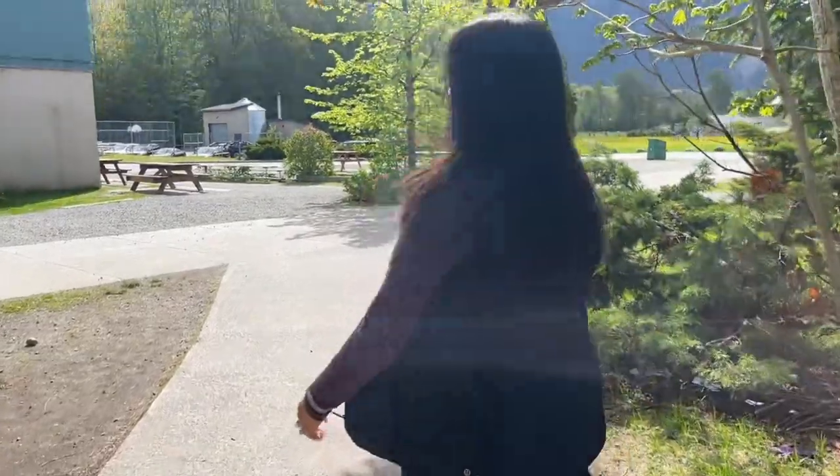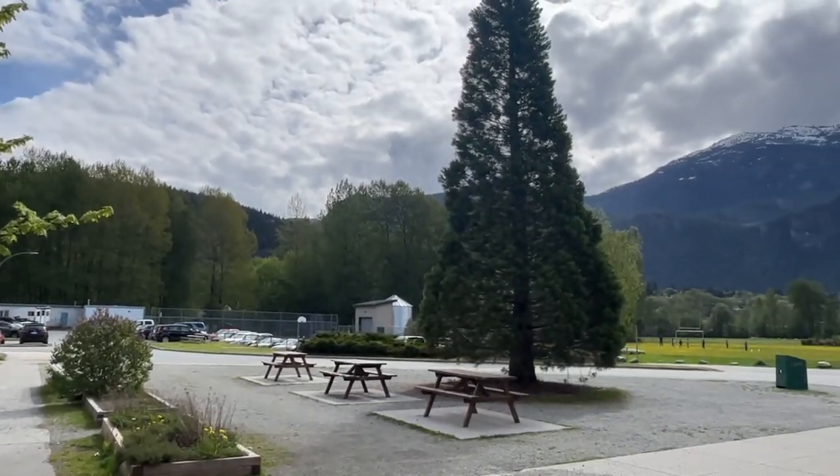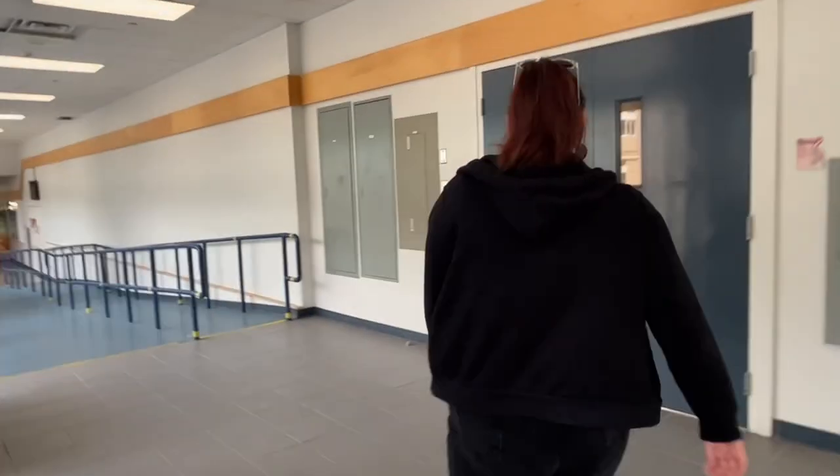So this is where some kids eat their lunch and where you get picked up. Come with me. This is the small gym where the grade 10s are normally located for their gym class.